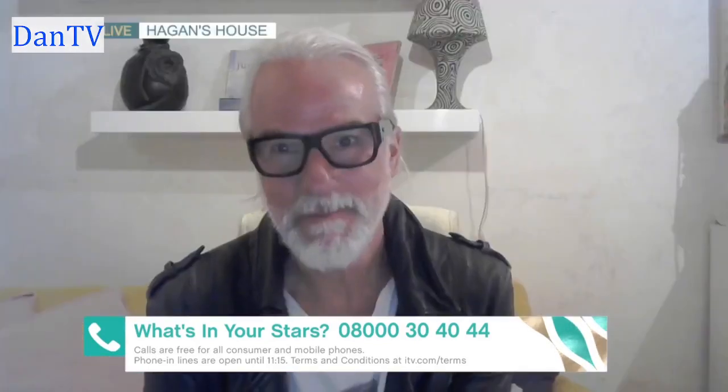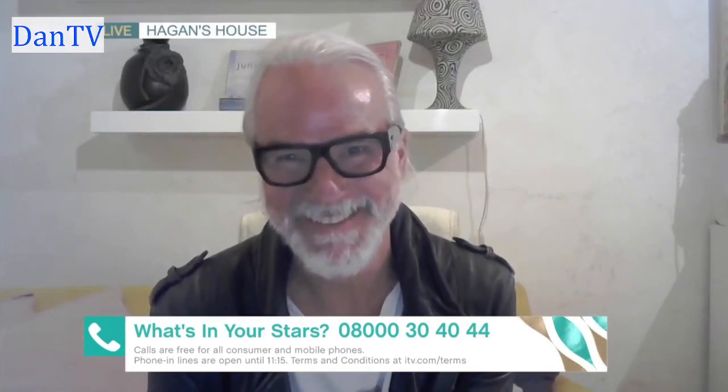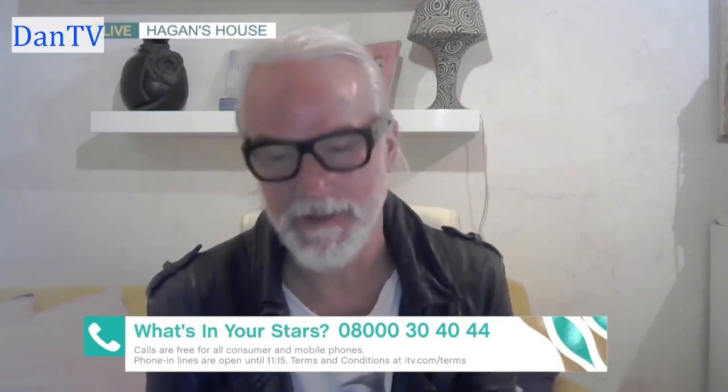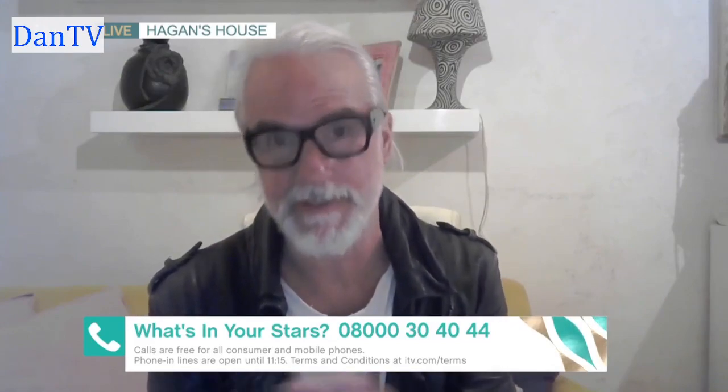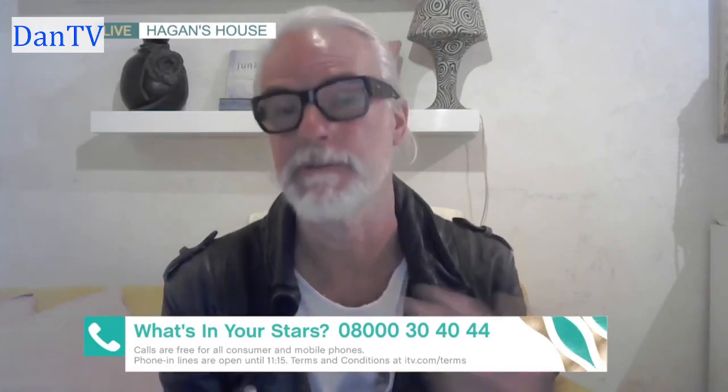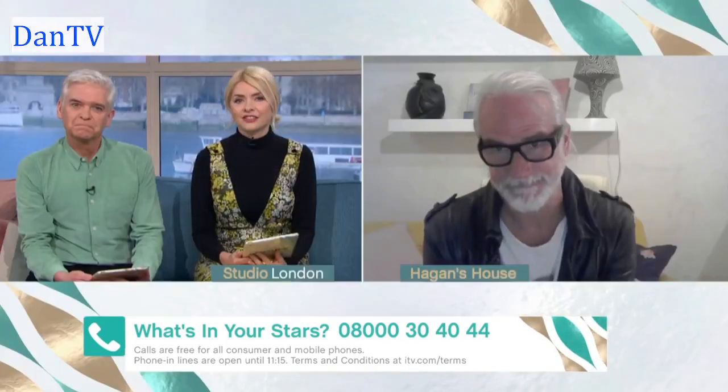Morning, guys. How are you? Nice to see you. So what's it saying for us? Well, basically Phil, it was on Monday but the energy continues through the week. And this particular Piscean new moon, which is all about wishes and making wishes come true, is aligned with Saturn, which means you have to commit to your wishes. So if you want your wish to come true, make it happen as opposed to waiting for it to happen. If you've got any questions for Hagen, you can call us for free on 08000 30 40 44 or download our free This Morning app to get involved. Please get in touch by 11:15 today and you must be 18 or over.